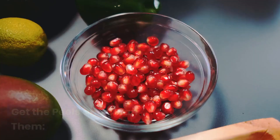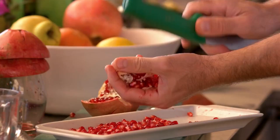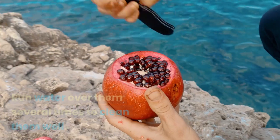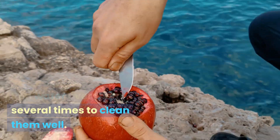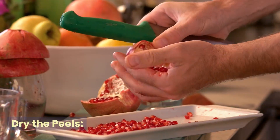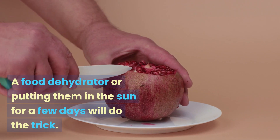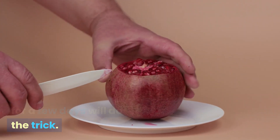Get the peels and clean them. Make sure they don't still have any fruit or chemicals on them, and run water over them several times to clean them well. Then dry the peels all the way through. A food dehydrator or putting them in the sun for a few days will do the trick.